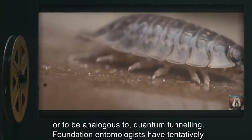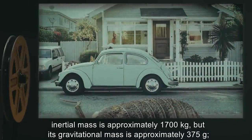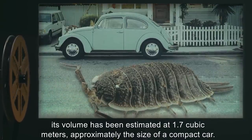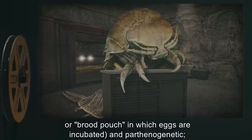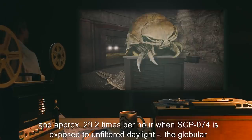Foundation entomologists have tentatively identified SCP-074 as belonging to the order Isopoda, commonly known as a woodlouse. Its inertial mass is approximately 1,700 kilograms, but its gravitational mass is approximately 375 grams. Its volume has been estimated at 1.7 cubic meters, approximately the size of a compact car. SCP-074 is female, although it lacks the typical isopod marsupium, or brood pouch in which eggs are incubated, and is parthenogenetic. Periodically, approximately 1.3 times per hour when SCP-074 is shielded from ultraviolet light, and approximately 29.2 times per hour when SCP-074 is exposed to unfiltered daylight,